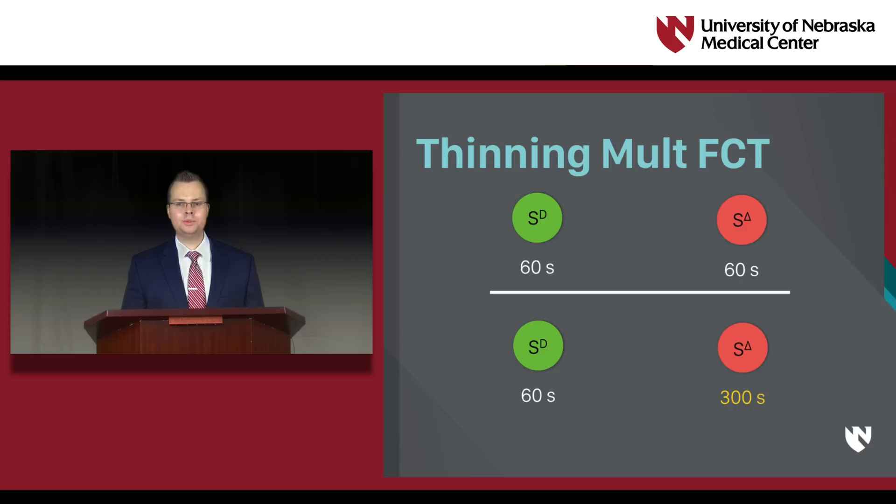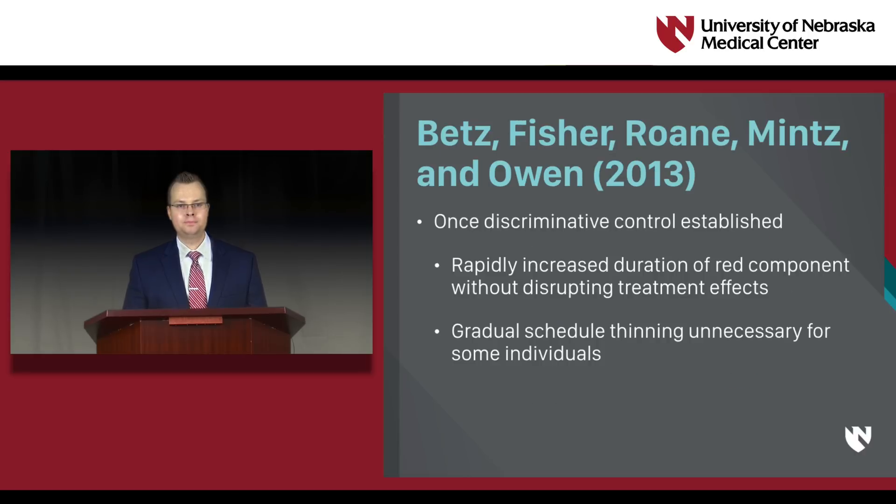Unfortunately, arriving at this terminal schedule typically involves several intermediate steps, gradually thinning the schedule across multiple sessions. In 2013, Betts and colleagues extended the literature on reinforcement schedule thinning by showing that once individuals readily discriminate between the components of the multiple schedule, the reinforcement schedule can be rapidly thinned without disrupting the effectiveness of the treatment. A good indication of this would be that the individual emits the FCR only in the presence of the green stimulus and engages in near-zero rates of destructive behavior across components. Their results showed that using multiple schedules during FCT may enable therapists to more quickly arrive at terminal reinforcement schedules by no longer needing to gradually thin the reinforcement schedule, saving valuable time and resources.